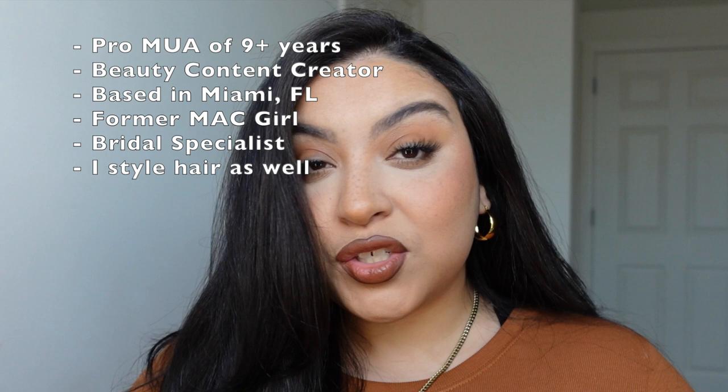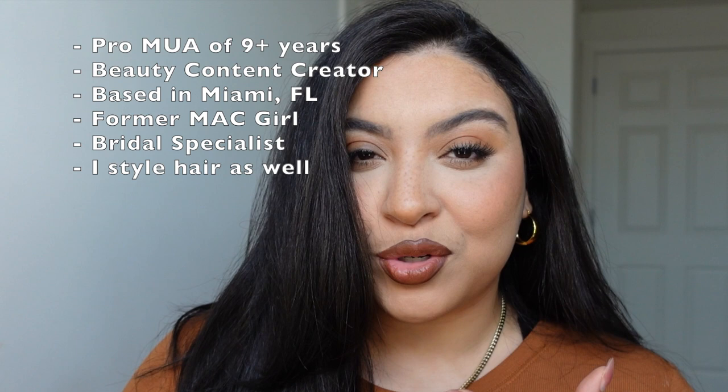Hey guys, welcome back to my channel. My name is Simonette and I'm a professional makeup artist. On this channel I share all things that make me happy, like beauty, fashion, makeup artistry, lifestyle - really anything.